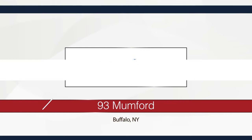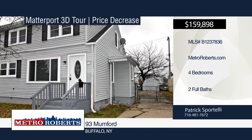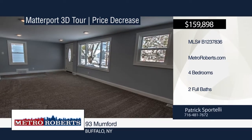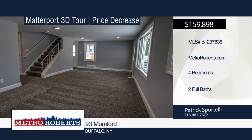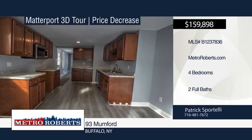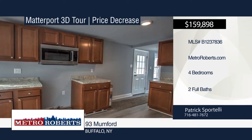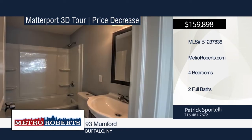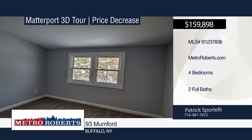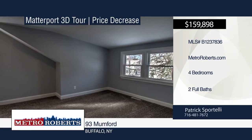Don't miss this newly remodeled Cape Cod in the heart of South Buffalo with all the room you'll ever need. It boasts a huge kitchen equipped with a dishwasher, microwave, plenty of counter space, and a sliding glass door to the backyard. The large living room is easily big enough to use as a living room-dining room combo, and a first-floor bedroom. Upstairs, you'll find three bedrooms, a bonus area perfect for a desk and activities, and a second full bath complete with a subway-tiled shower. Call Patrick Sportelli today to schedule your private showing. Matterport 3D tours can be viewed on MetroRoberts.com.